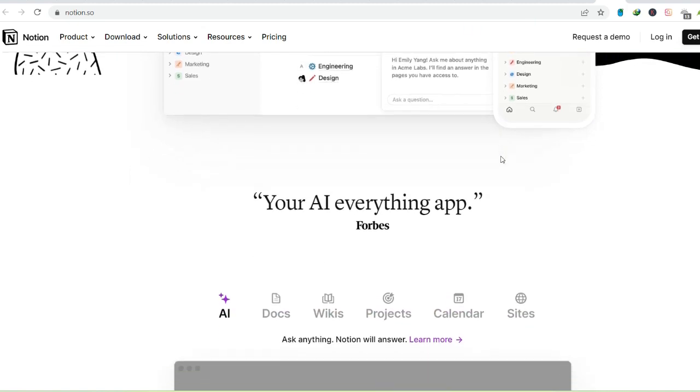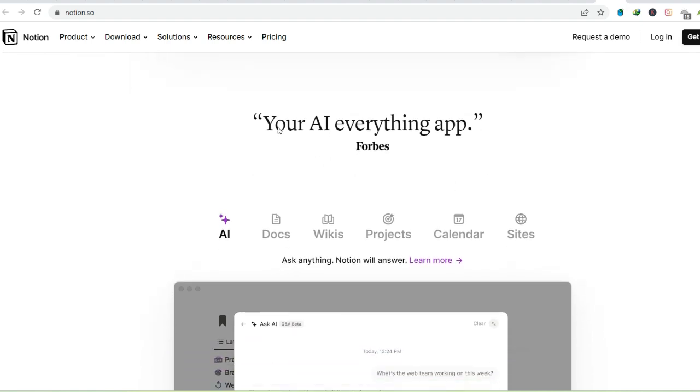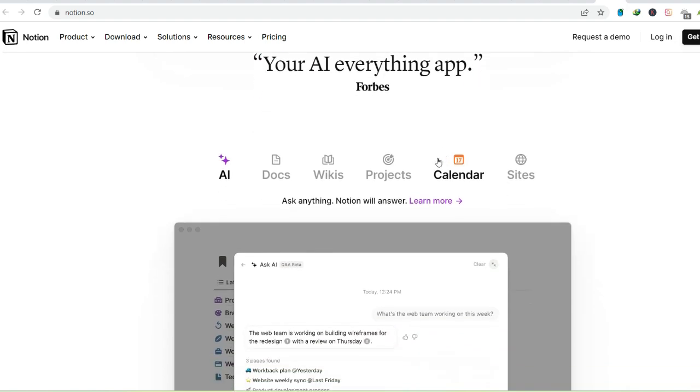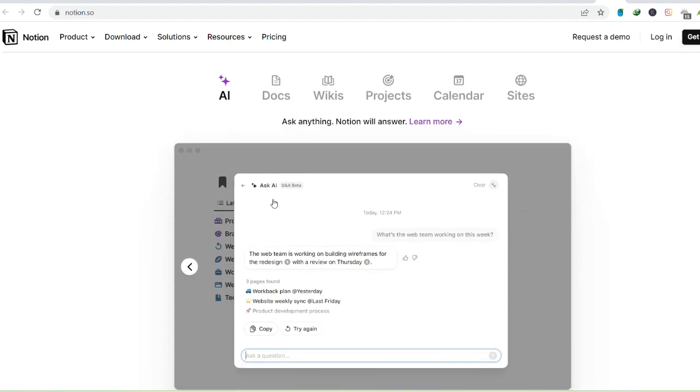Notion isn't easily confined to a single definition. It's like a shape-shifting workspace chameleon adapting to your needs. At its core, it excels at note-taking, offering a clean, versatile canvas to capture your fleeting thoughts, brainstorm ideas, or organize research.